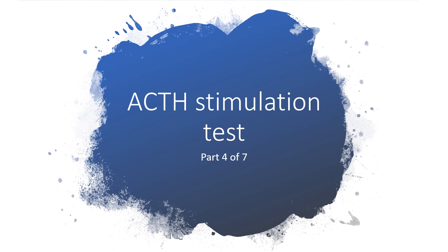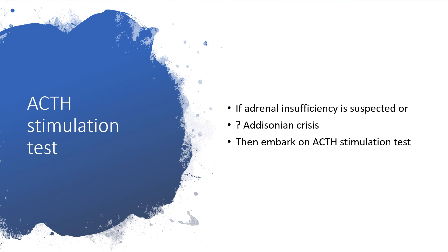For those who are familiar with the ACTH stimulation test, this is the first test to embark upon when it comes to adrenal insufficiency. We'll have more tests later on when it comes to full diagnosis of adrenal insufficiency. If adrenal insufficiency is suspected or we are querying Addisonian crisis, we'll embark on the ACTH stimulation test to be sure we are dealing with adrenal insufficiency or not.